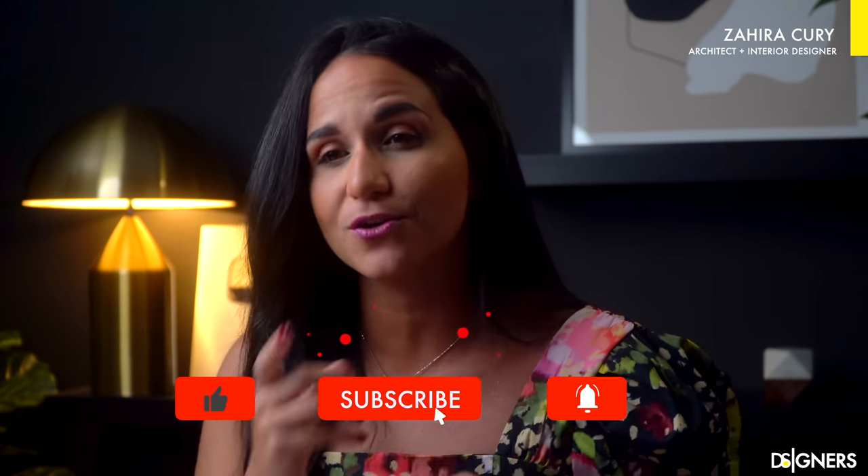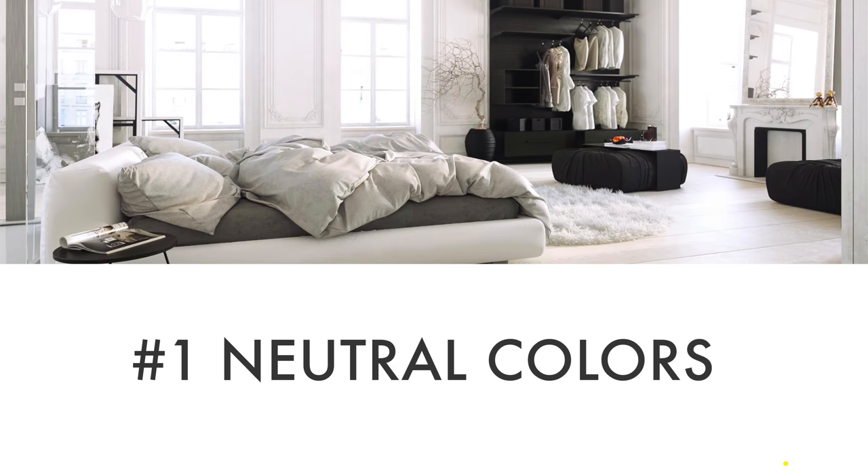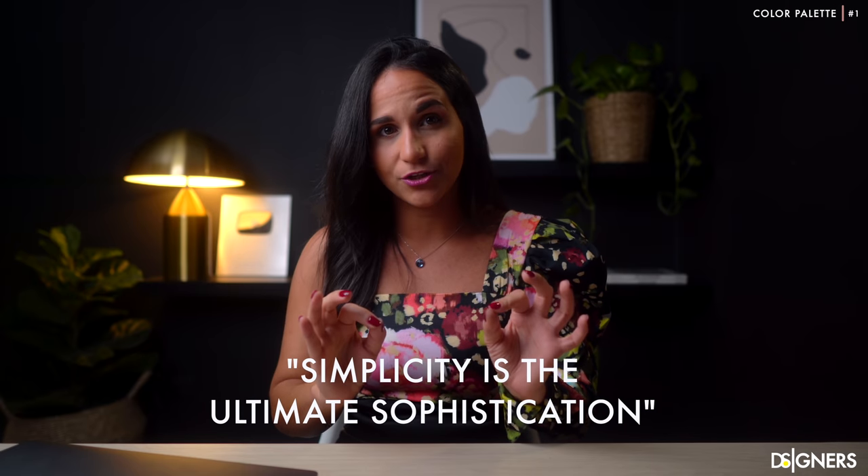If you're planning to freshen up the appearance of your bedroom, this video is for you. Let's get started! Simplicity is the ultimate sophistication. Simplicity is something that we must always take into account when looking for an elegant and high-end look. To make your bedroom look elegant, you must start by choosing the right color palette.